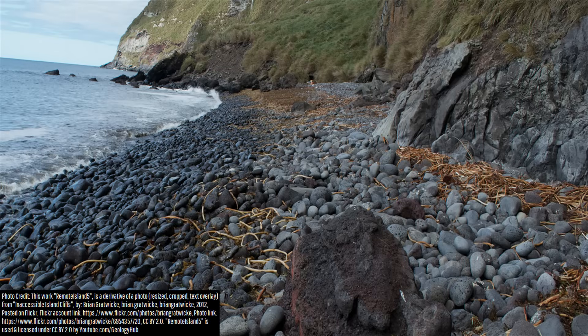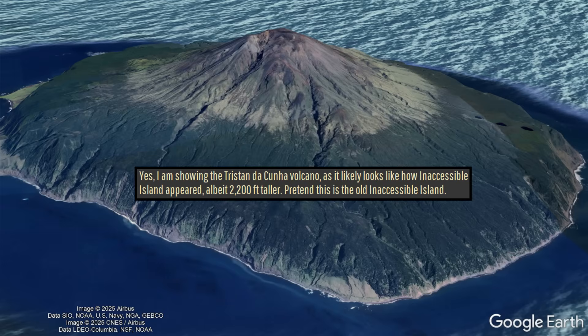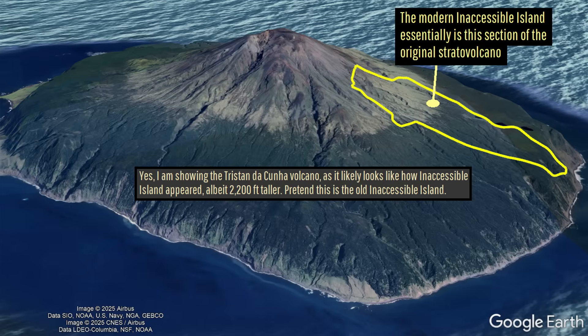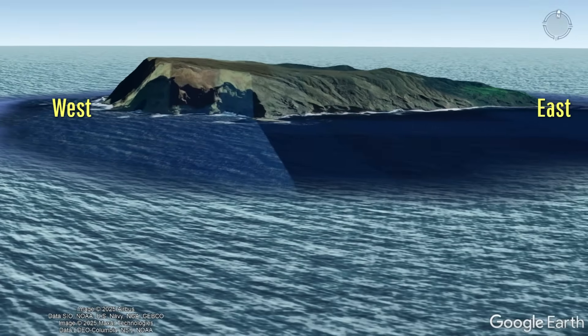You might be surprised to learn that unlike many other volcanic island remnants, Inaccessible Island does not represent the former summit of the original stratovolcano. Instead, it represents a portion of the prior middle to lower half of its upper eastern flank, hence why the island has higher topographic features on its western side.